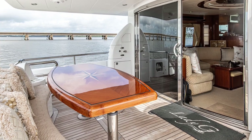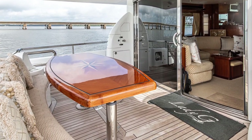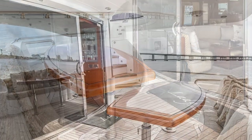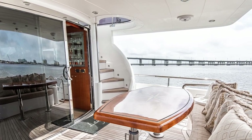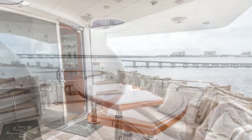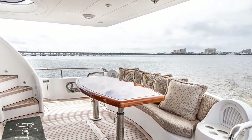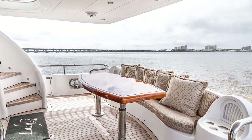Stepping up into the cockpit, you'll notice the centerpiece — this large, beautiful custom teak table that even has a high-low feature. It's great for casual dining or evening entertaining. The molded-in bench seat across the transom has ample space for four or more, and the cockpit overall has plenty of room to host all your guests, no matter how many were invited or decide to show up.